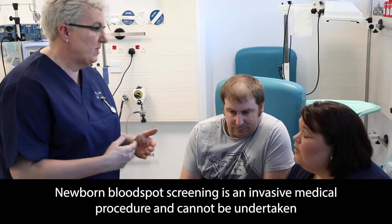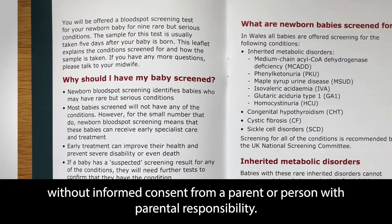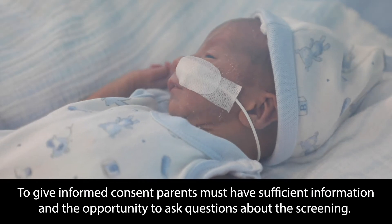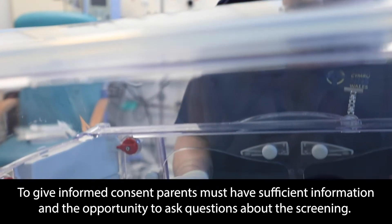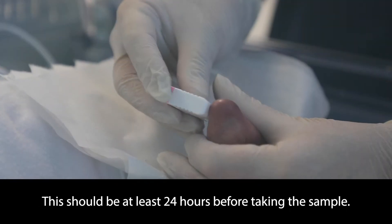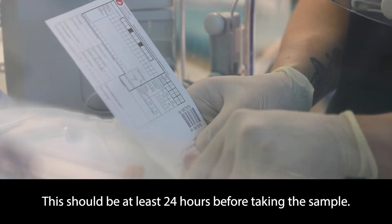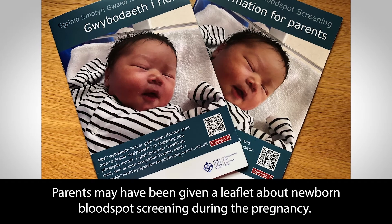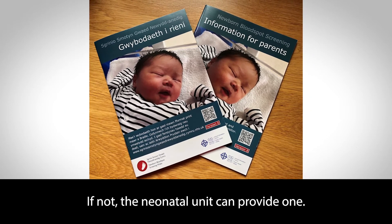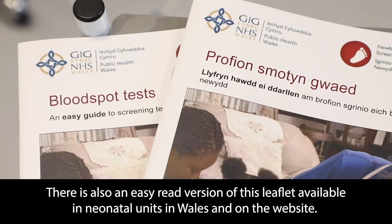Newborn blood spot screening is an invasive medical procedure and cannot be undertaken without informed consent from a parent or person with parental responsibility. To give informed consent, parents must have sufficient information and the opportunity to ask questions about the screening. This should be at least 24 hours before taking the sample. Parents may have been given a leaflet about newborn blood spot screening during the pregnancy. If not, the neonatal unit can provide one. There is also an easy read version of this leaflet available in neonatal units in Wales and on the website.